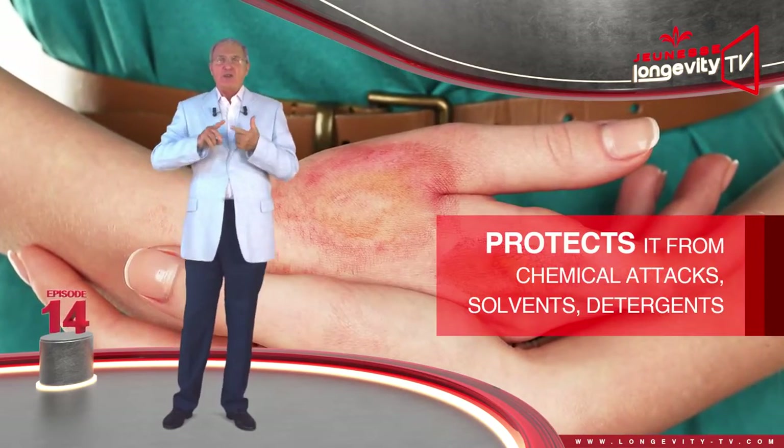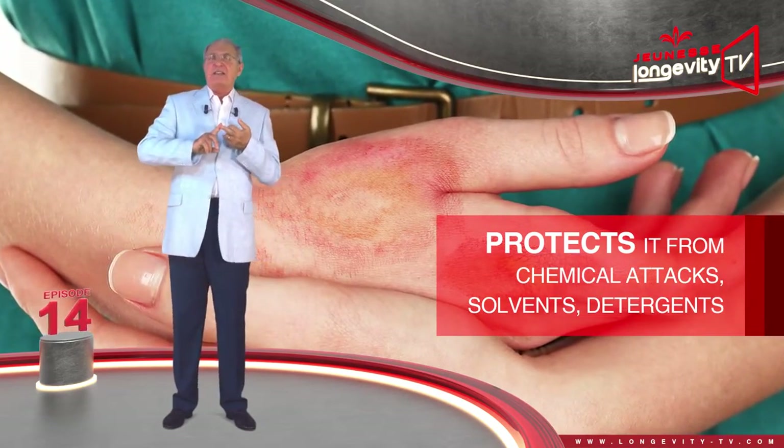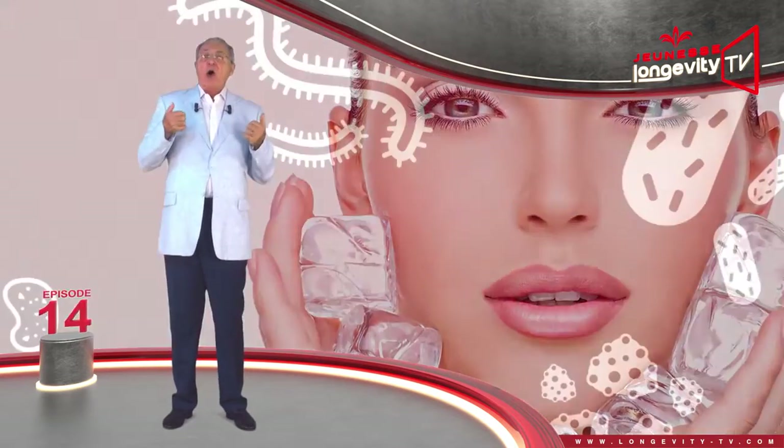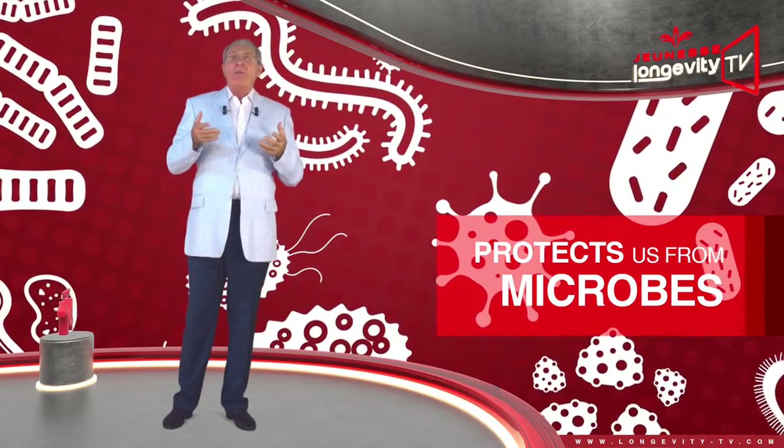Our skin represents our organism's first line of defense against external aggression. It protects us from chemical attacks such as solvents and detergents, and physical attacks such as heat, cold, or humidity. It also protects us from microbes.